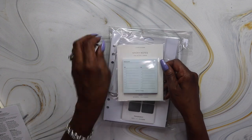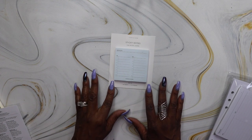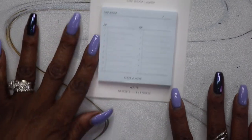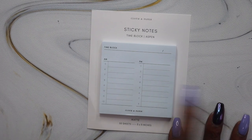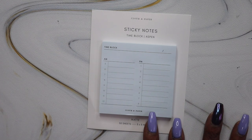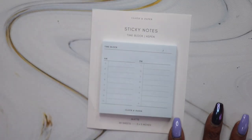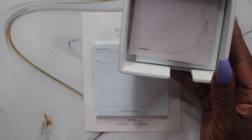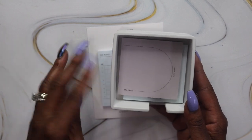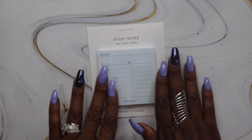Next we have some sticky notes — these are the Time Block Sticky Notes in Aspen. They have a place for the date at the top, with a.m. going from 5 a.m. to noon, and p.m. going from 1 p.m. to 8 p.m. They're matte, three by three inches, 50 sheets. I love sticky notes — I use the sticky note holder we got in a previous sub box and keep them on my desk, so I can never get too many of these.